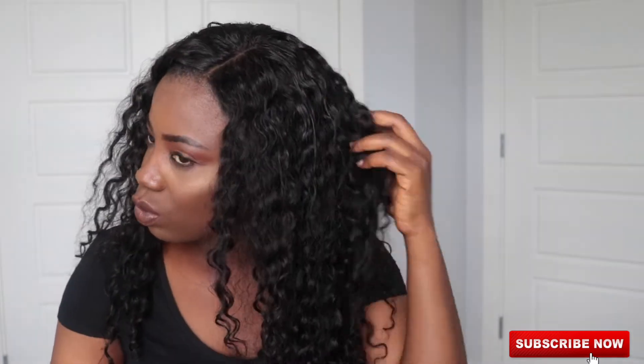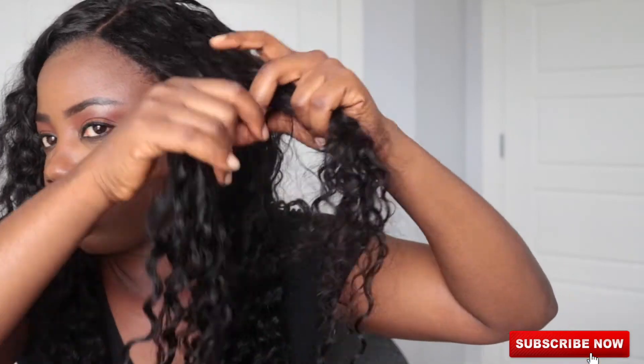I wish the closure had the same pattern as the bundles. When you wet the hair and add product, everything kind of blends together, but if you wear this hair out just like this without putting anything in it, it feels like two different textures. The closure looks frizzy while the bundles look defined.